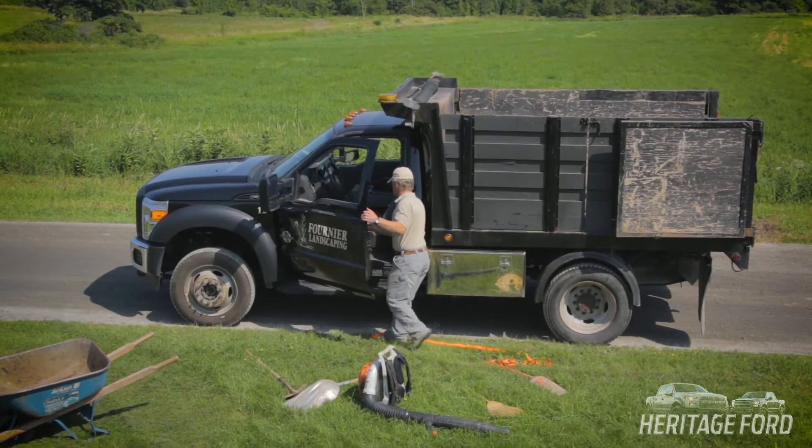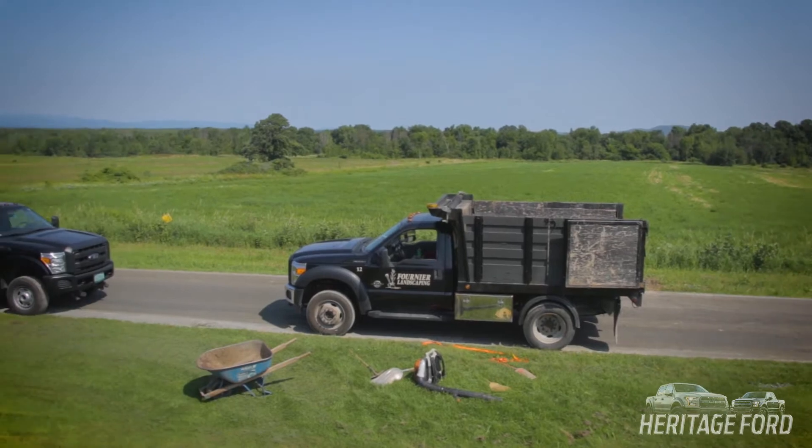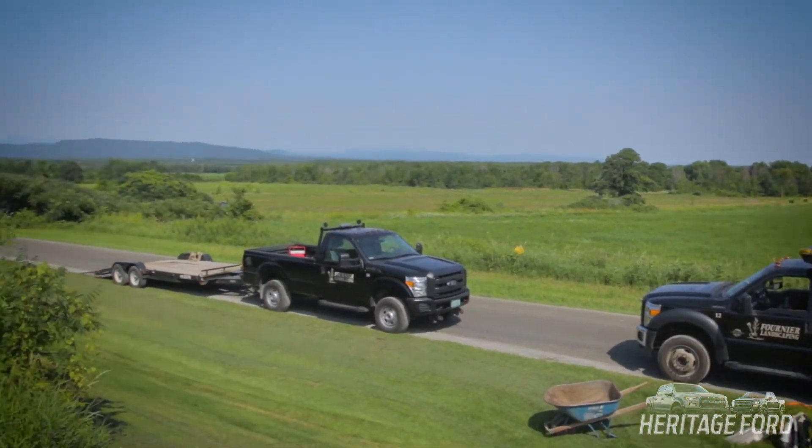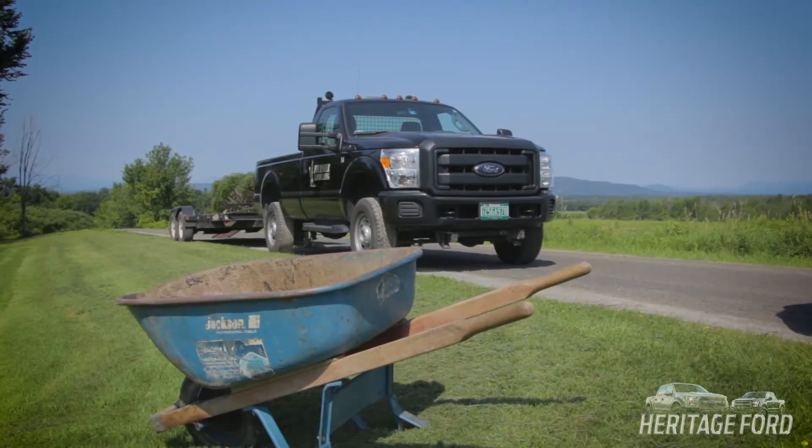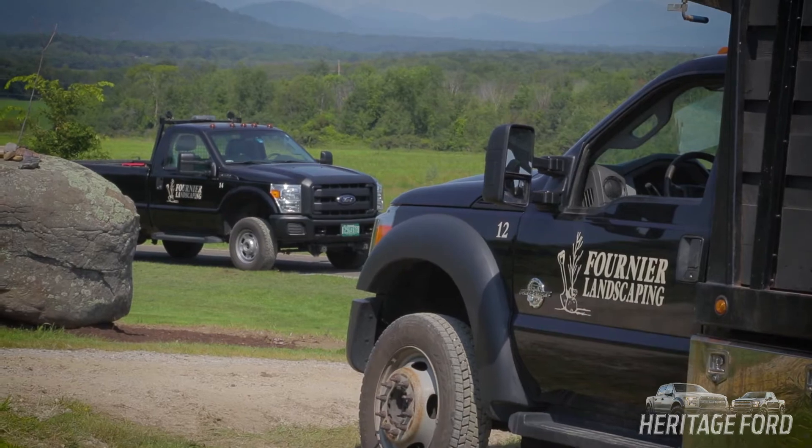I've driven a lot of trucks, and hands down, the Ford has held up better. Without the trucks, you can't do anything. Once you're at the job site, to get the loader there, you need the truck. And to get the materials there, you need the truck. And to get parts to keep everything going, you need a truck. And in here, they're all Fords.